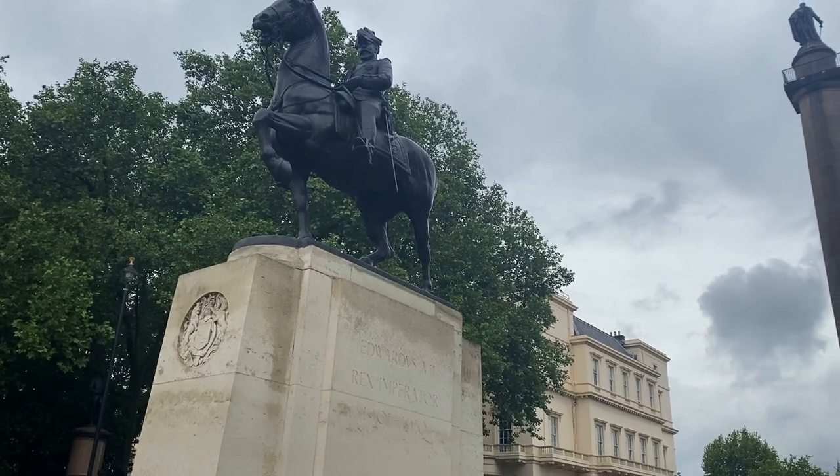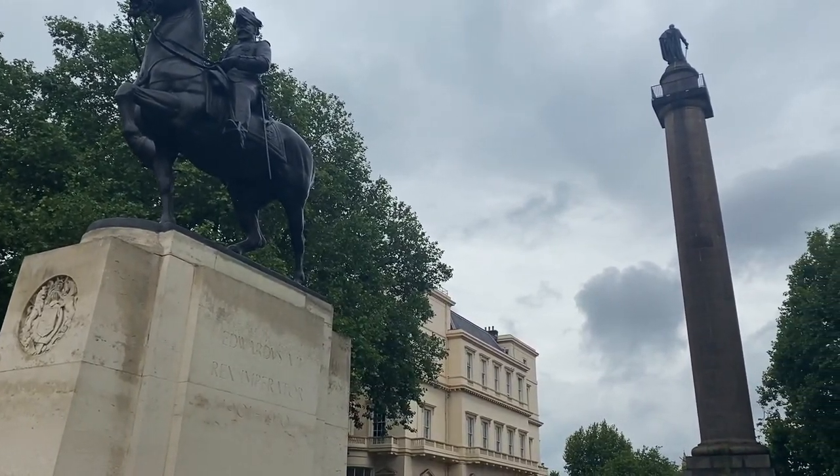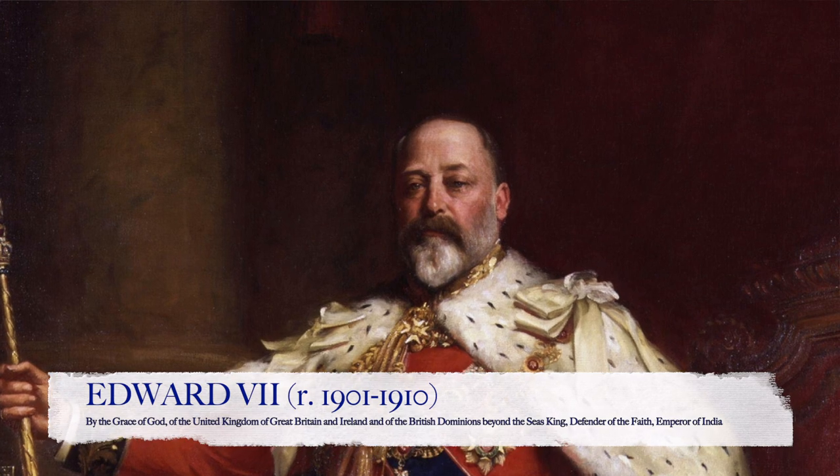Edward VII remains in the middle here — Edward VII Rex Imperator — because he was also King of Great Britain and Ireland and Emperor of India, like his mother. So that's Edward VII, and we're going to move over to the newest of the monuments here in Waterloo Place.